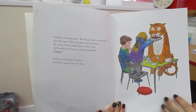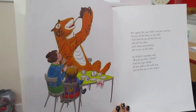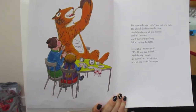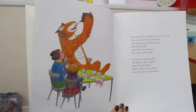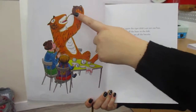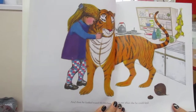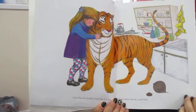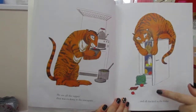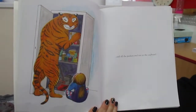So Sophie passed him the buns - they looked like chocolate buns. But again the tiger didn't just eat one bun. He ate all of the buns on the dish. And then he ate all of the biscuits and all of the cake until there was nothing left to eat. So Sophie's mummy said, 'Would you like a drink?' And the tiger drank all of the milk in the milk jug and all of the tea in the teapot. Then he looked around the kitchen to see what else he could find. He ate all of the supper that was cooking in the saucepans, and all of the food in the fridge, and all of the packets and tins inside the cupboard.